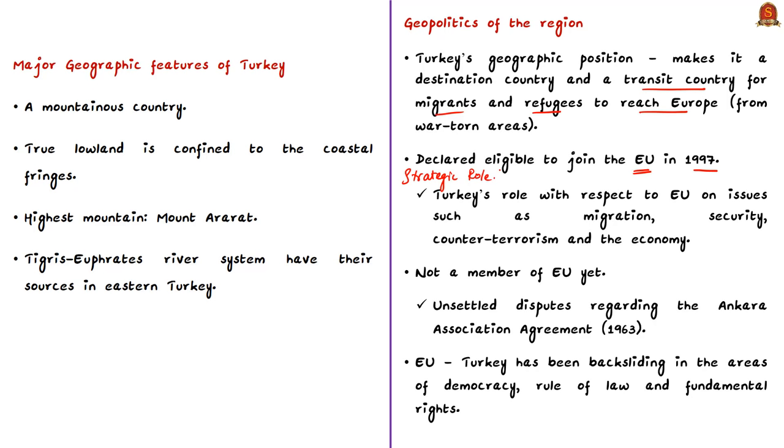Turkey is not yet an EU member due to unsettled issues regarding agreements like the Ankara Association Agreement of 1963. In current times, Turkey's movement away from democracy, rule of law, and fundamental rights — particularly the backsliding of secular credentials, such as recent conversions of museums into mosques — is another reason Turkey might not be able to join the European Union.